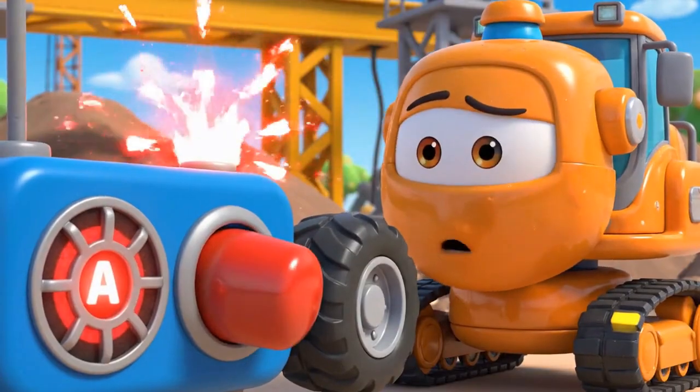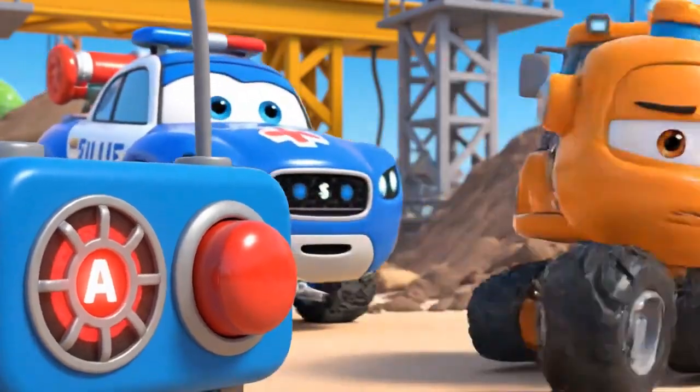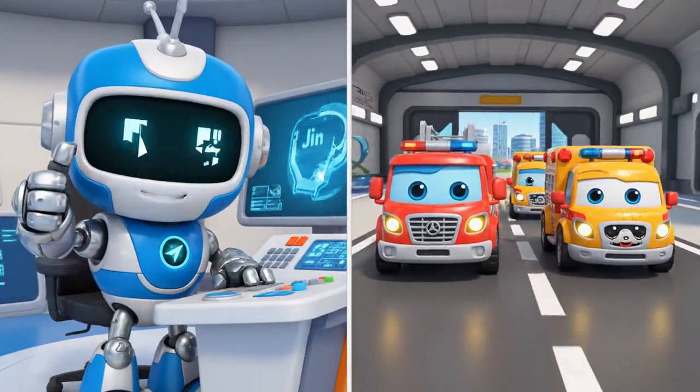Jin and Robocarpoli rescue team! Help! It is an emergency at the construction site! Oh no! We are on our way, Bruner rescue team! Let us roll to the rescue!